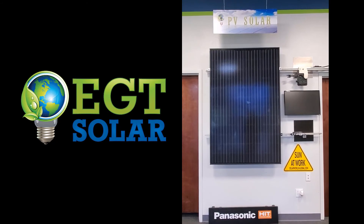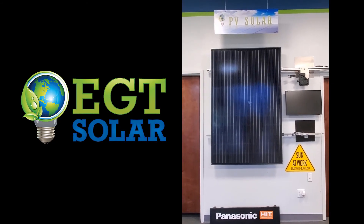You're welcome to come in and learn more about solar panels should you want to come in and visit us.